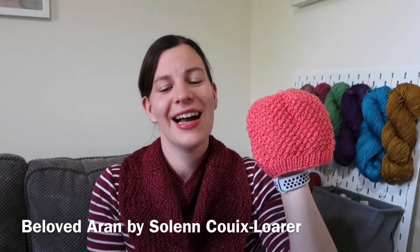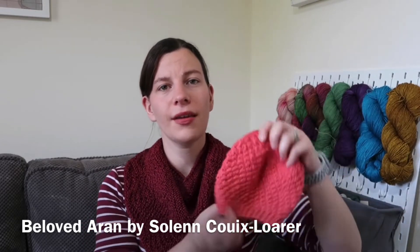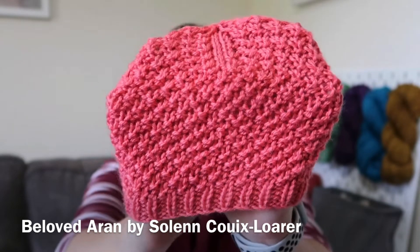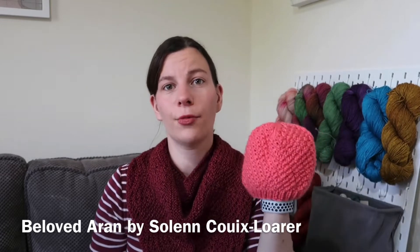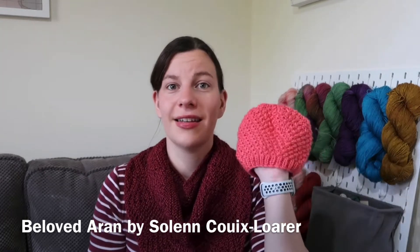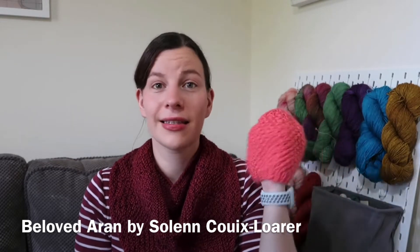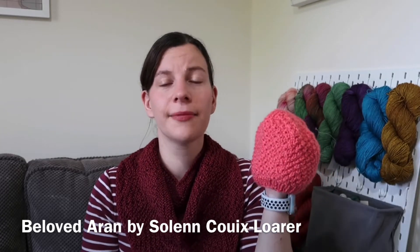It's knit in Debbie Bliss Cashmere Merino Aran in the Coral colourway. This is a staple hat pattern I use for babies — it has a really lovely double seed stitch texture and a great shape. The yarn stretches quite a bit, so the hat will fit a baby for a fairly long time. One of my friend's babies was wearing it at one and a half years old, even though this is the three-to-six-month size. It's a fantastic free pattern, paired with Dererum Natura Gilead.